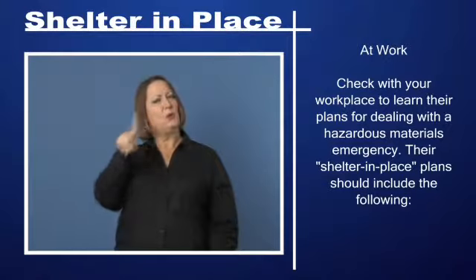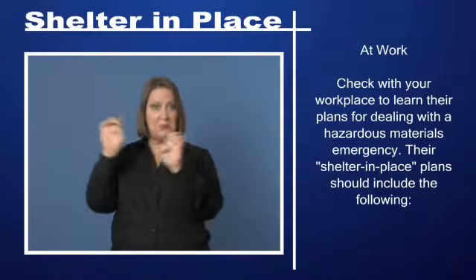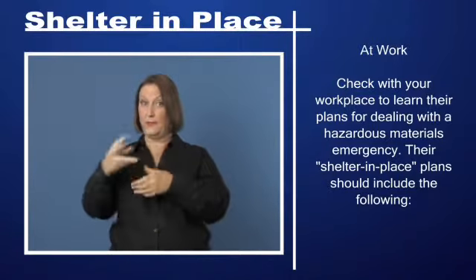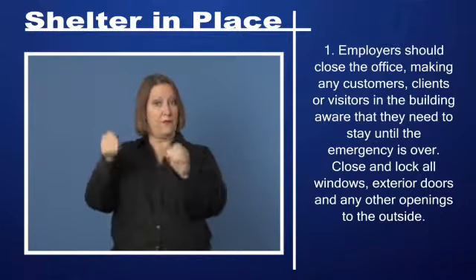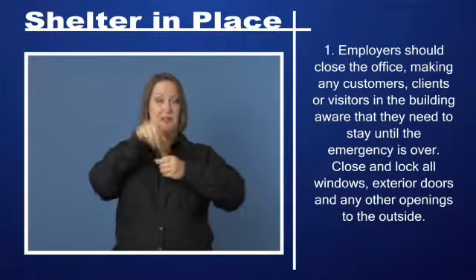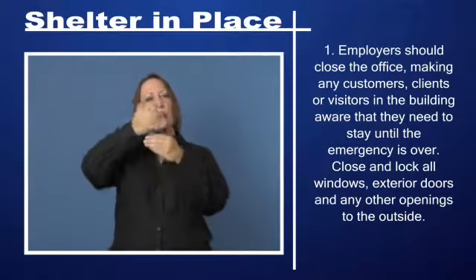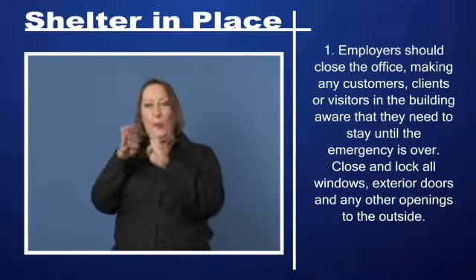At work: Check with your workplace to learn their plans for dealing with a hazardous materials emergency. Their shelter-in-place plans should include the following. Step 1: Employers should close the office, making any customers, clients, or visitors in the building aware that they need to stay until the emergency is over. Close and lock all windows, exterior doors, and any other openings to the outside.